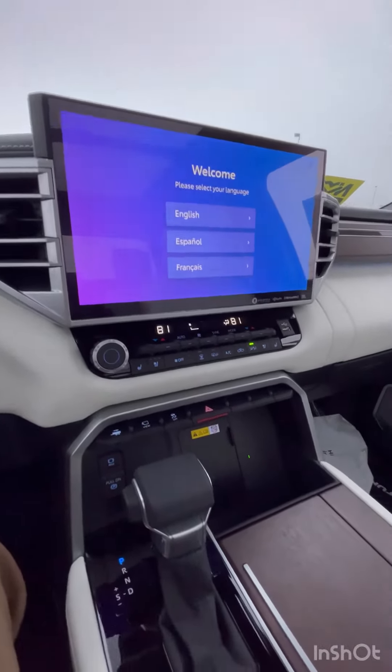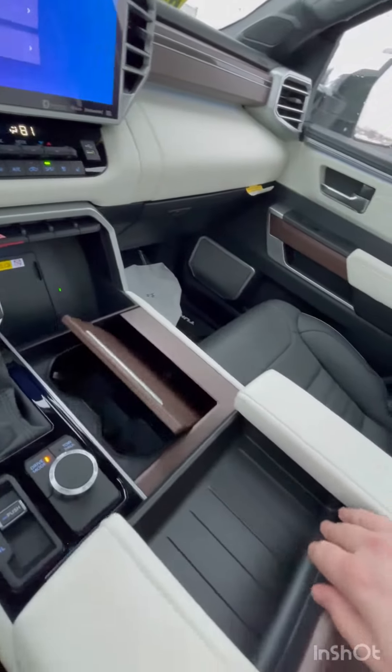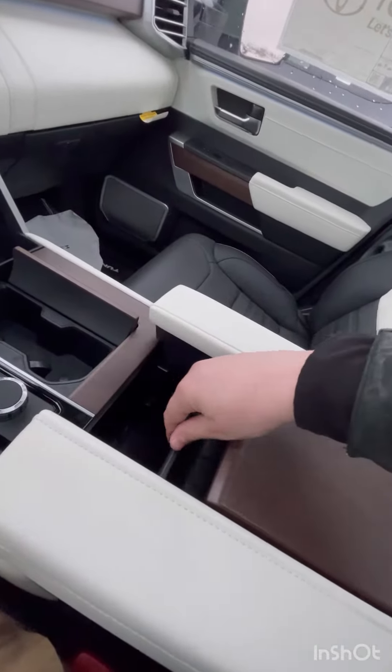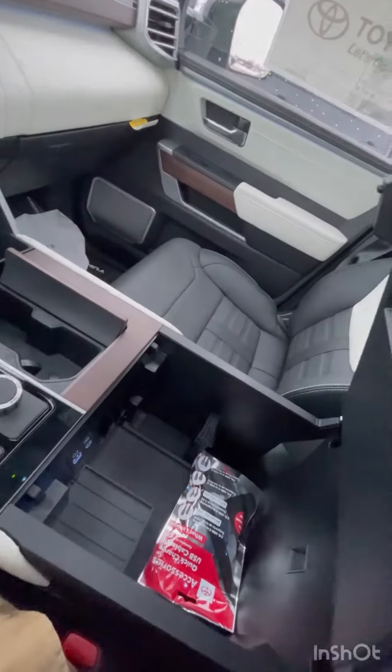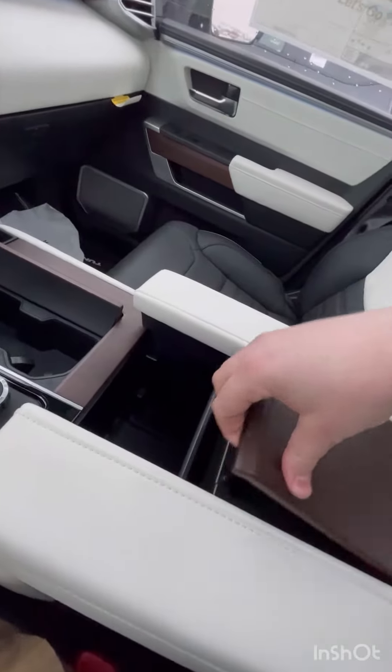There's a very large center touchscreen with Apple CarPlay and Android Auto. We also have a wireless charging pad, hidden cup holders, and a nice center console with hideaway storage, as well as a massive center console to store everything in there.